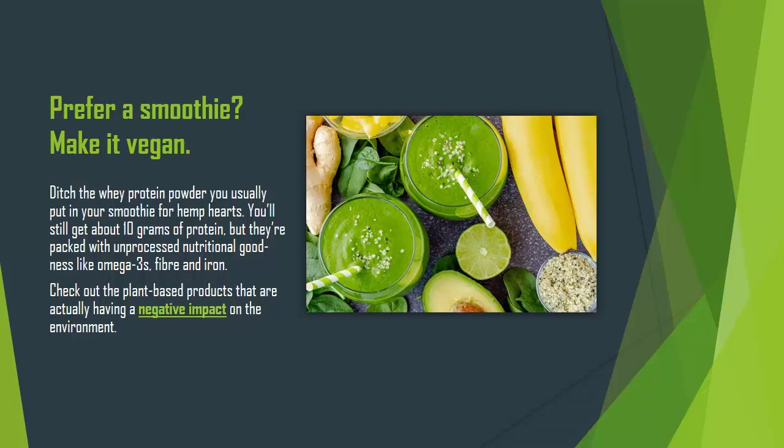You'll still get about 10 grams of protein, but they're packed with unprocessed nutritional goodness like omega-3s, fiber, and iron. Check out the plant-based products that are actually having a negative impact on the environment.